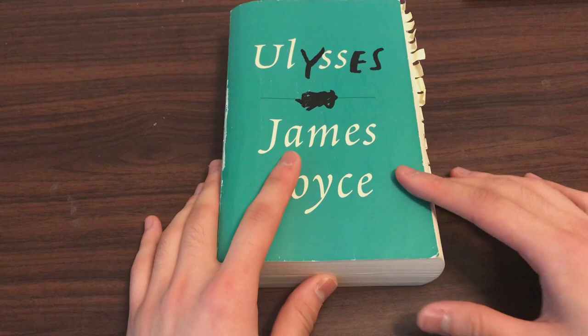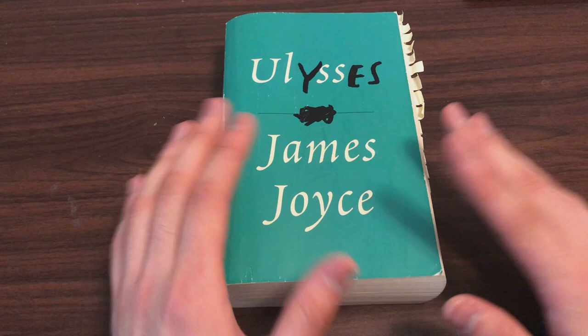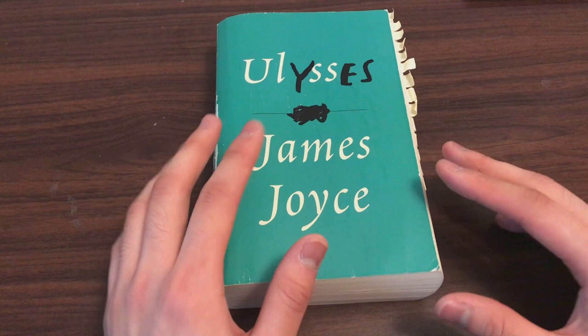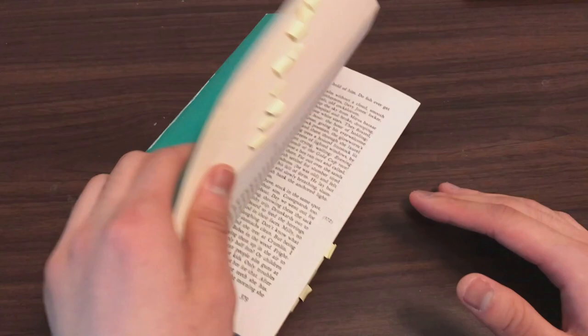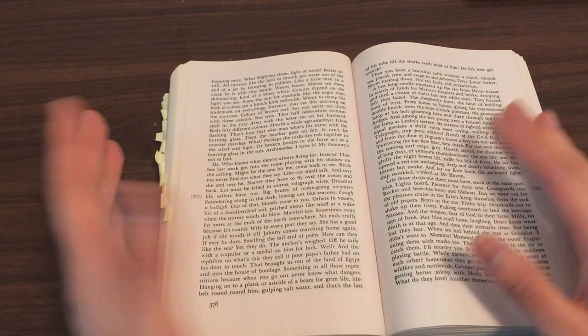The second thing I would recommend is to get a mindset, even before you read the book, that the first time you read it you're just not going to understand it. I think that's very, very important because people always get bogged down in the details. They feel like they need to understand every single sentence, every single word of what Joyce says. And the fact is that's just not possible. If I look at any random page of Ulysses and try to read a sentence, it's completely indescribable and not easy to understand.